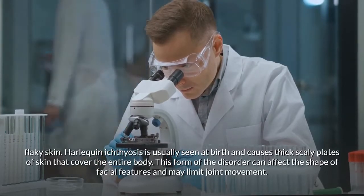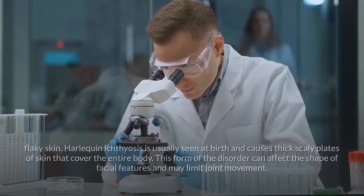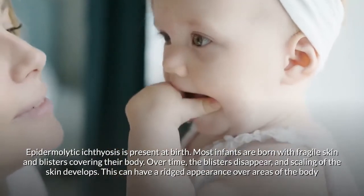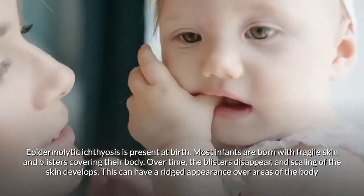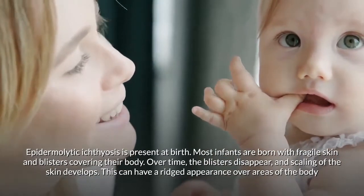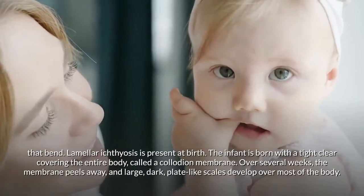Harlequin ichthyosis is usually seen at birth and causes thick scaly plates of skin that cover the entire body. This form of the disorder can affect the shape of facial features and may limit joint movement. Epidermolytic ichthyosis is present at birth; most infants are born with fragile skin and blisters covering their body.